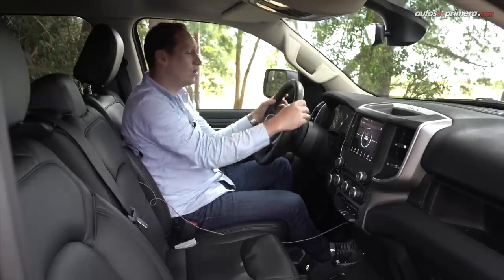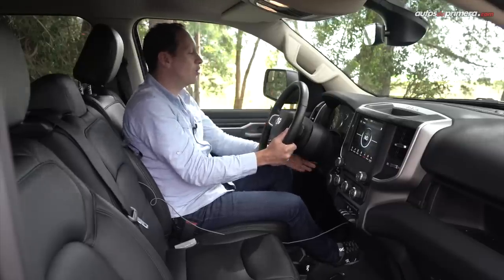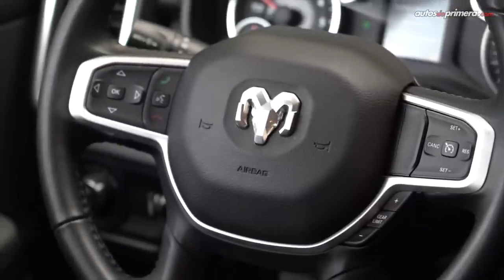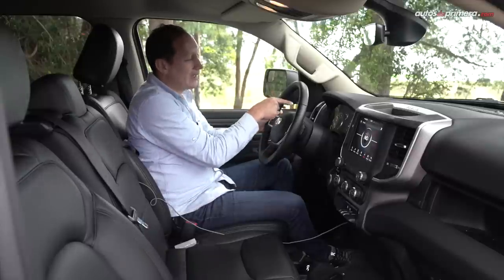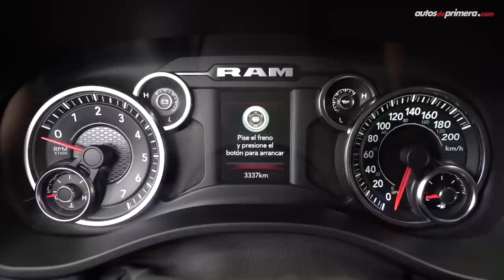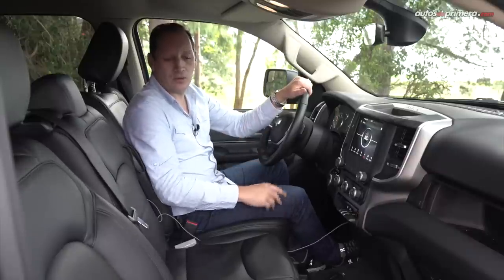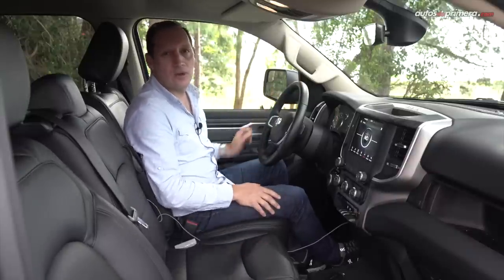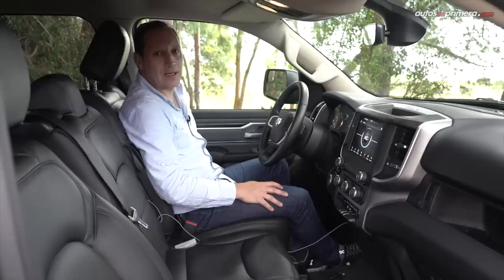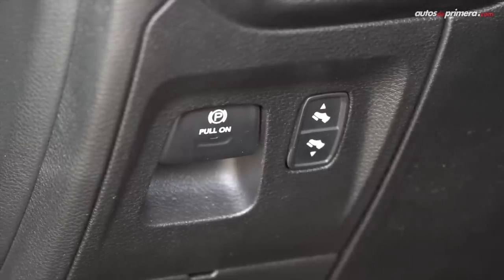El volante está forrado en cuero de muy buena manufactura y se puede regular en diferentes posiciones. Tiene botones para manejar el centro de entretenimiento y el computador de a bordo. El panel de instrumentos es una pequeña pantalla TFT a color que combina muy bien con los instrumentos análogos como el velocímetro y el tacómetro. La posición de manejo es muy cómoda, las sillas son en cuero y solo la del conductor se puede regular eléctricamente, incluso la parte lumbar. Un detalle interesante es que hay un pequeño botón para subir o bajar los pedales.